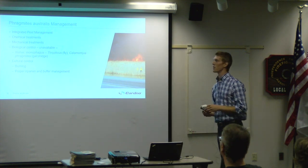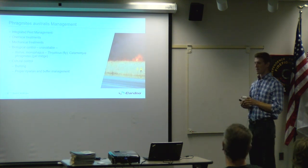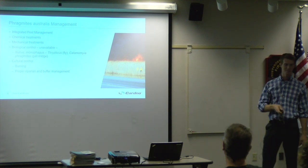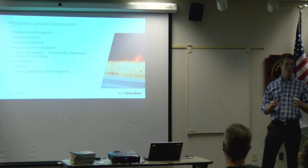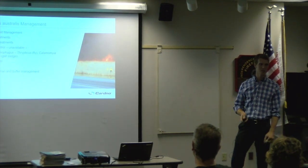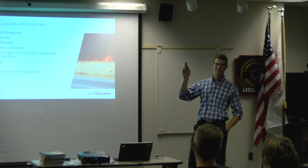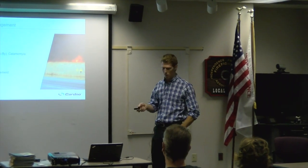Biological control is an interesting topic. Essentially, reversing the enemy release hypothesis — you take a biological agent, like a beetle or a gall midge that would feed on Phragmites, study it, and release it, hoping it feeds only on Phragmites. What you want to avoid is releasing an agent that feeds on many things and decimates native populations. It takes years of study before a biological agent can be effectively used. There are some natives and incidental non-natives that feed on Phragmites, but they don't lower the population in any notable way.